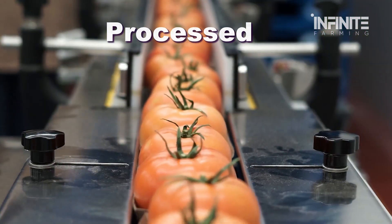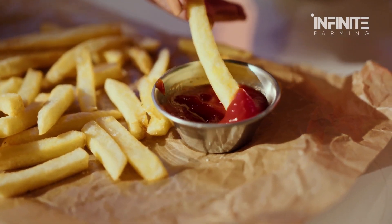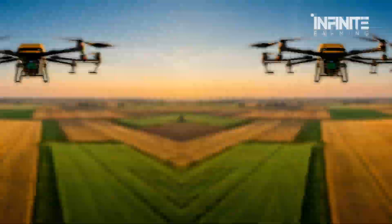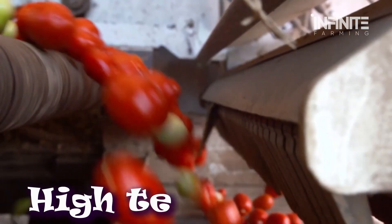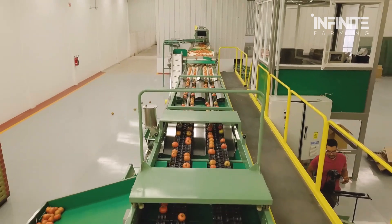Every second, thousands of tomatoes are picked, processed, and transformed into the ketchup we all love. But what most people don't realize is that this process involves artificial intelligence, high-tech lasers, and massive automated factories running at unbelievable speeds.